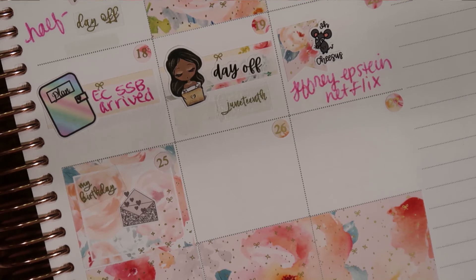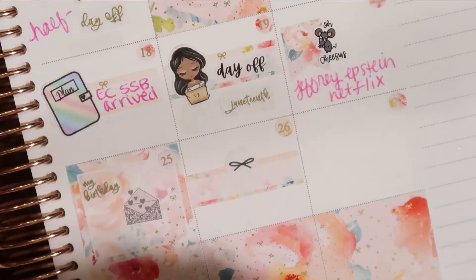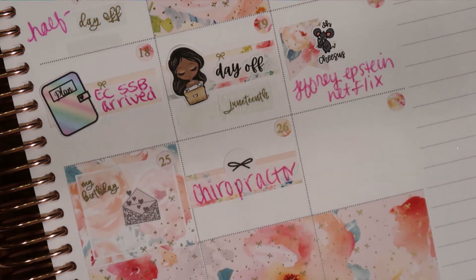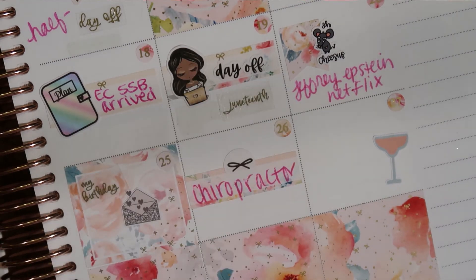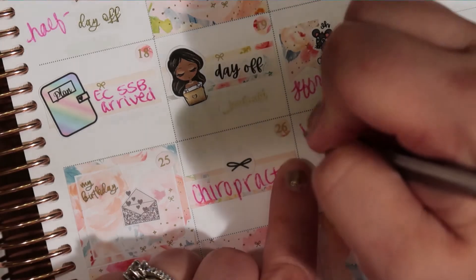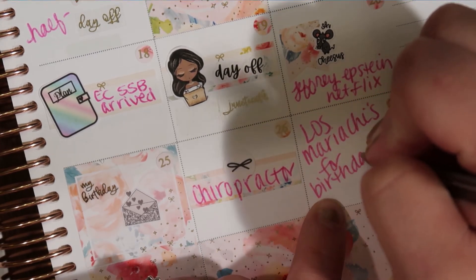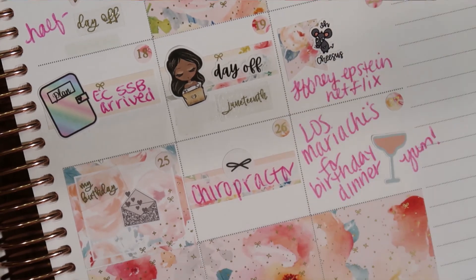The 26th, I went to the chiropractor for the first time in a long time. Chiropractor — and it felt so good. The 27th, Los Mariachis for my birthday and my mother-in-law's birthday, because we have the same birthday. And it's a margarita because it was a Mexican restaurant — and of course I had a margarita for my birthday. I had a strawberry margarita. It was delicious.